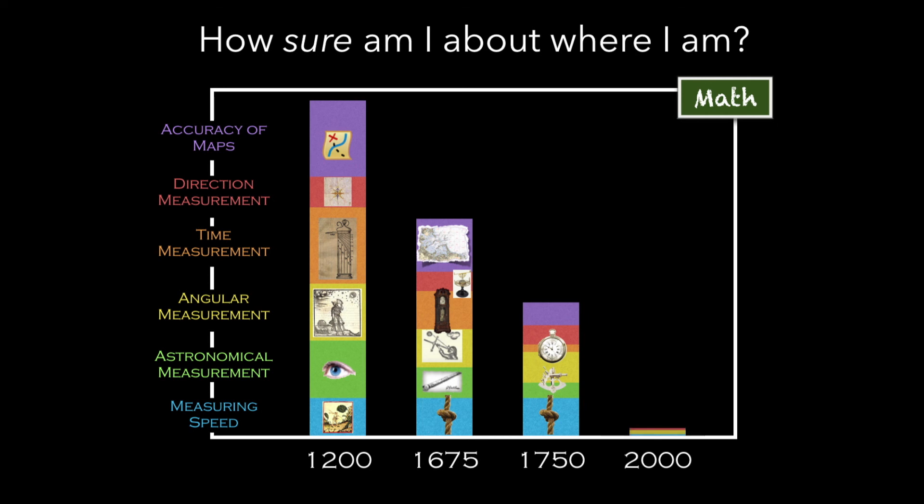If you get to almost now — the year 2000 — you essentially have no error in any of these things, as long as your technology works well. When I say no error, I mean for the purposes of human navigation on the surface of the Earth; to quantum accuracy, of course, you still have mistakes. But we're very used to this level of accuracy now, thanks to things like smartphones, which also include a huge amount of math in order to make them work — something people don't usually think about.